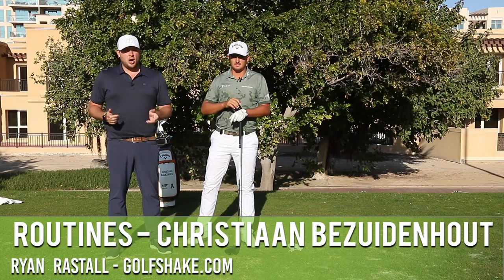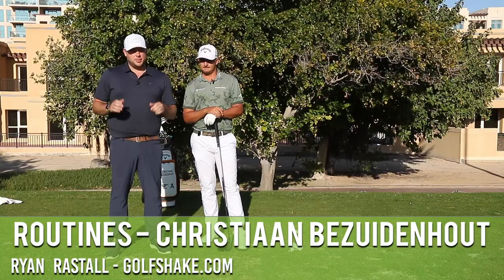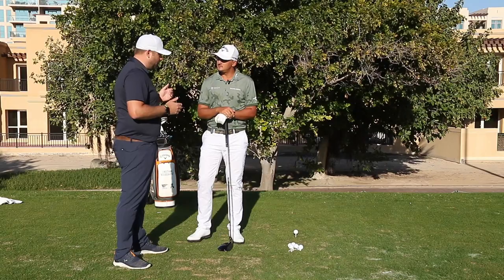Hi there, Ryan Rastle here for golfshake.com. We're at the Emirates Club here in Dubai on the practice day just before the Dubai Desert Classic starts. We're joined by Christian Bezuidenhout. Thank you so much for coming down and spending some time with us.